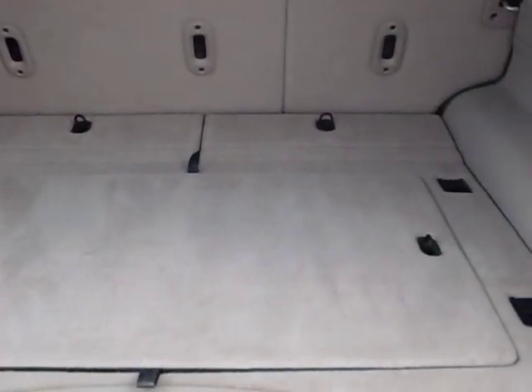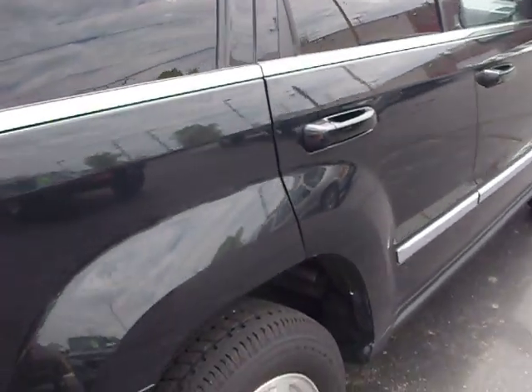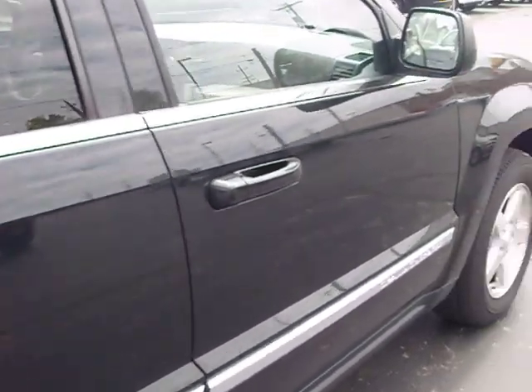Very clean, large, expansive cargo area. As we go down the passenger side of the vehicle, you can see it's free of any damaged dings or scratches.